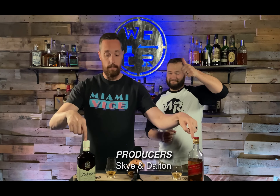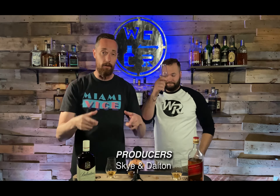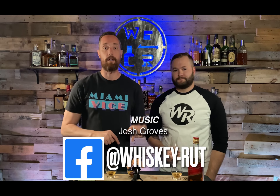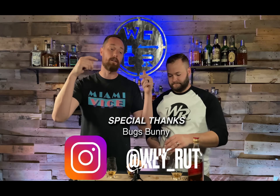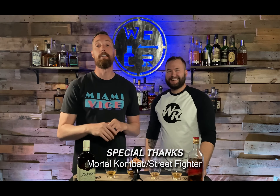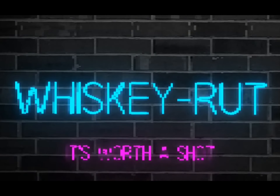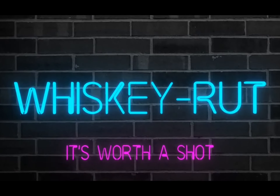Thank you for joining us here at Whiskey Rut. Shout out to Jin for recommending these two scotches — we hope this is helpful. If you like the content, please like and hit the subscribe button. You can find us on Facebook and Instagram — links below. If there are any whiskies you want us to try, let us know in the comments. And as always — get out there. Fatality.